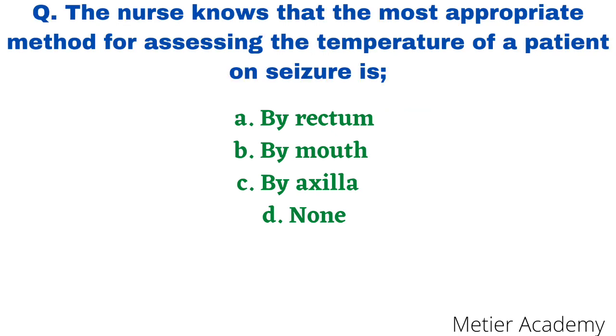Next question: the nurse knows that the most appropriate method of assessing the temperature of a patient on seizure is — options are by rectum, by oral, axilla, and none. This question was asked in AIIMS Jodhpur Nursing Tutor Exam 2021. The correct answer is option A, rectum.